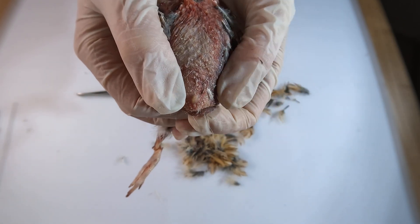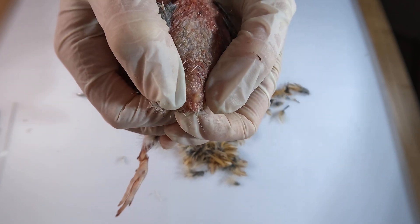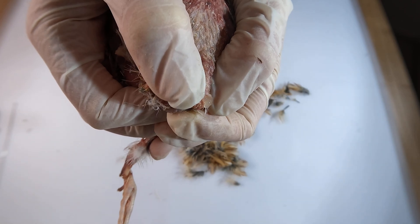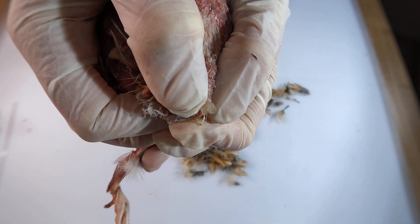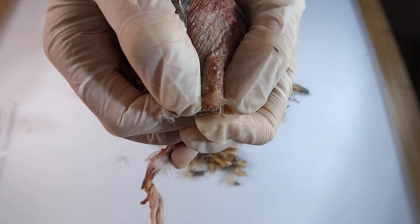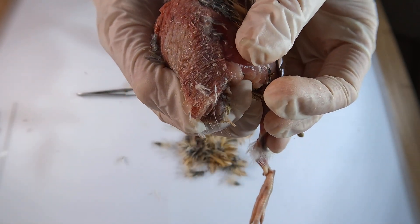Like most birds, Japanese quail have a special gland located at the base of their tail called the preen gland or oil gland. Here you can see it. This gland produces an oily substance that birds spread over their feathers while preening. The oil helps keep their feathers flexible, waterproof and free of parasites, making sure that they stay in great condition.